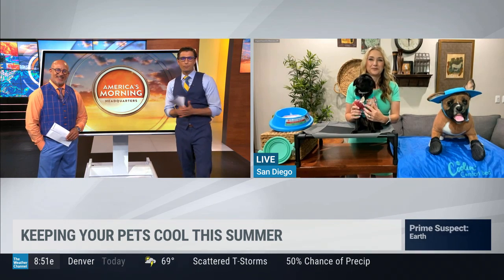Love the doggy on display. All right, so let's get right to it, Dr. McPete. How can we let our pets enjoy the outdoors but also keep them cool at the same time?